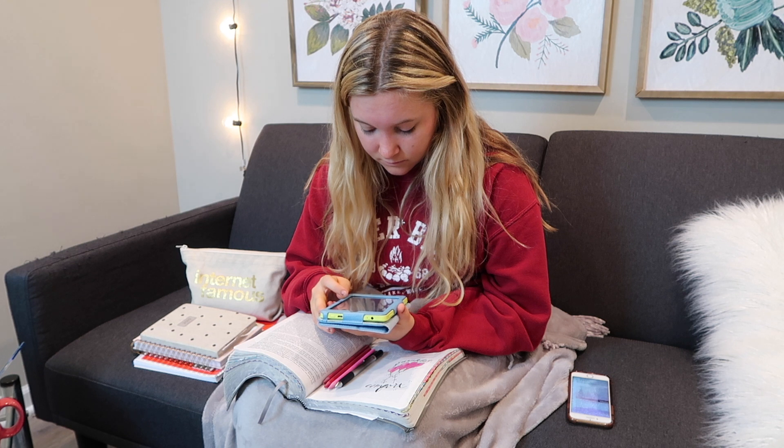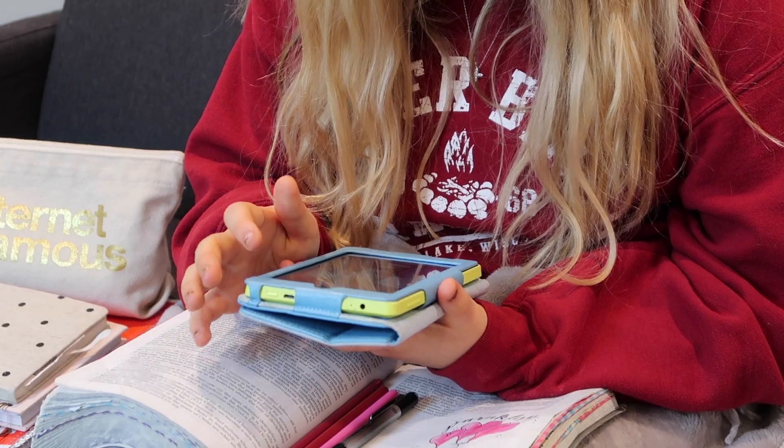Lastly, I like to go on my Kindle and just read a book before I start my day.